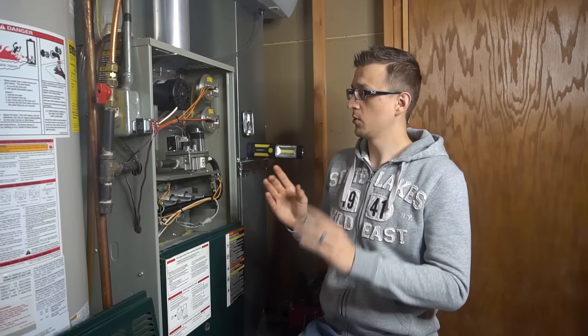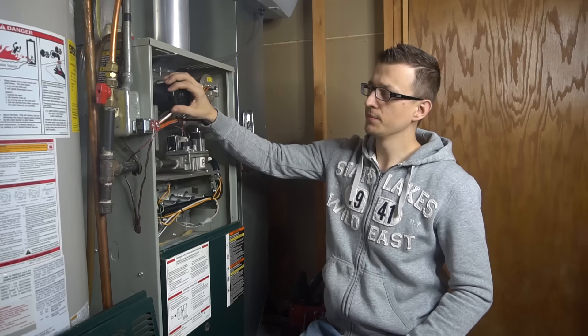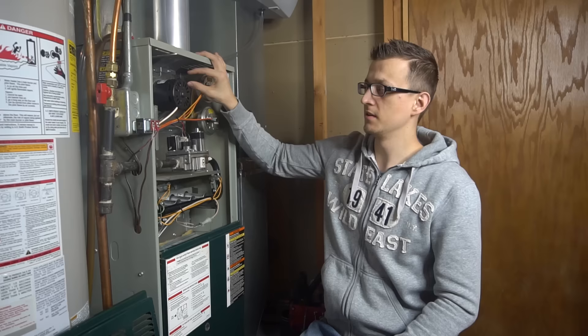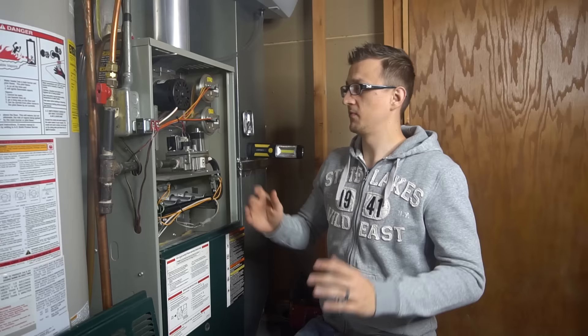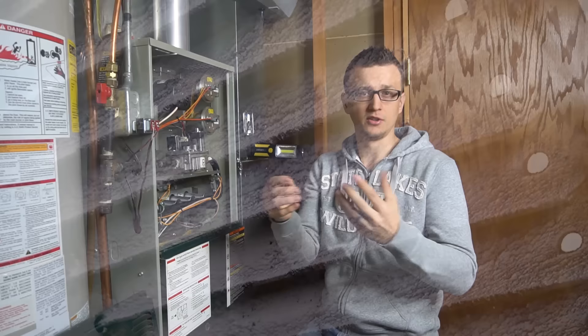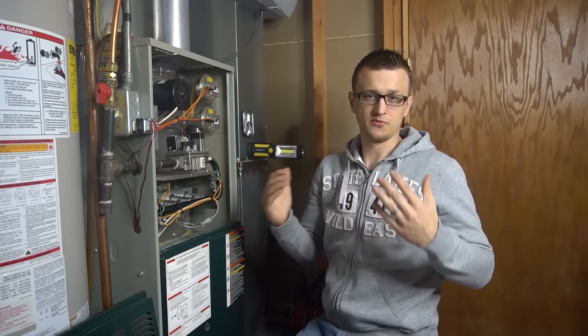Some inducer motors have a small capacitor on them — not a normal silver cylinder, just usually tiny little black things mounted on the inducer motor housing. Sometimes just that little capacitor is dead but the actual inducer motor is still good. Also, the inducer motor blower wheel — the squirrel cage wheel inside the housing — can get its fins coated with dirt and debris. The more buildup on those fins, the less air volume it can push out. I've taken out the inducer motor assembly, cleaned the fins, put it back in, and the furnace ran like a champ.